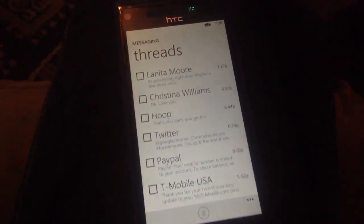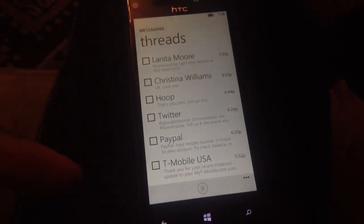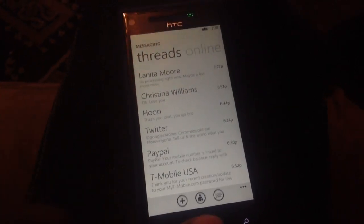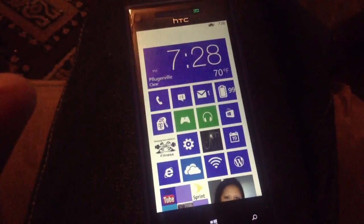Well, after searching through, now you can delete several messages at one time. I think that's a huge plus for Windows Phone. That's a minor thing for everyone else, but it's a big thing for Windows.